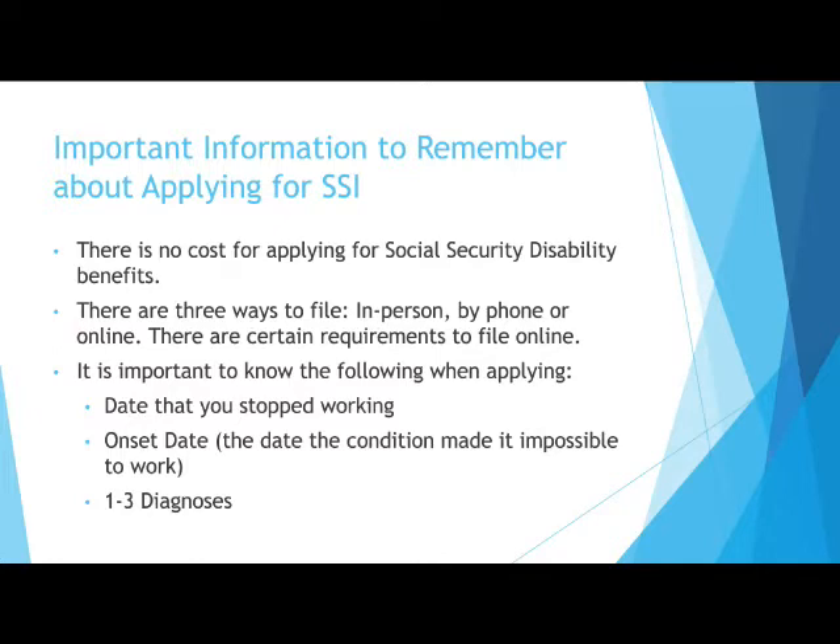When you apply, you need to be prepared with the date you stopped working, also known as your onset date, which is the date when your disability made it impossible for you to work, along with one to three diagnoses.